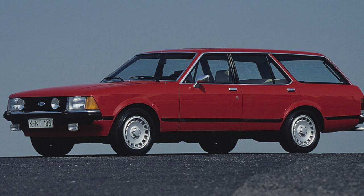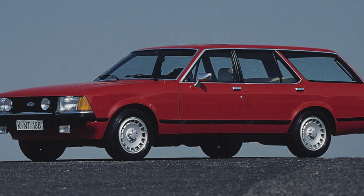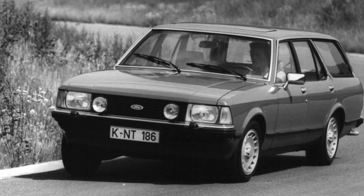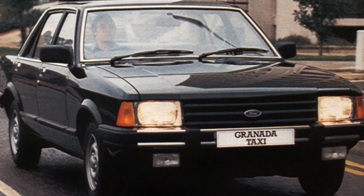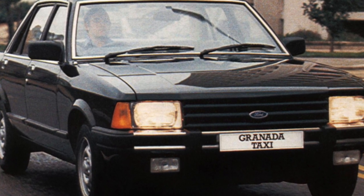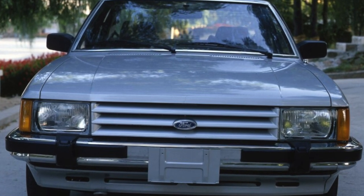Transmission: the gearbox has no other sores except for typical age-related ones — leaks and general wear and tear. If oil flows through the automatic transmission seals, then most likely it is time to scrap the transmission. If you come across a well-groomed copy with hydromechanics, change the oil every 20,000 kilometers. Some Granada owners have successfully installed modern five-speed manual gearboxes from the Ford Sierra.